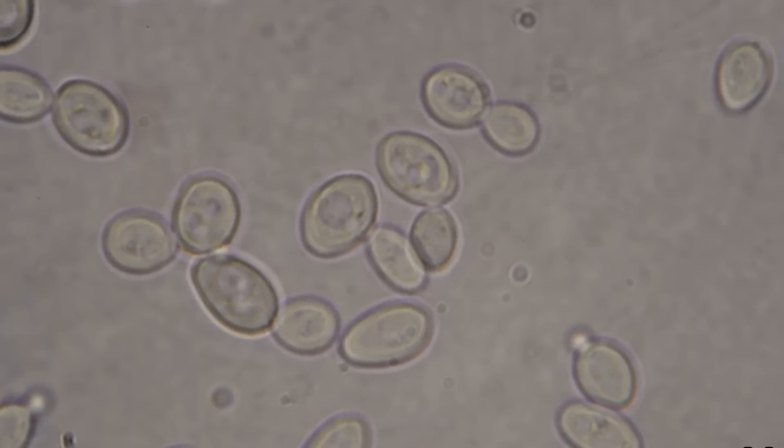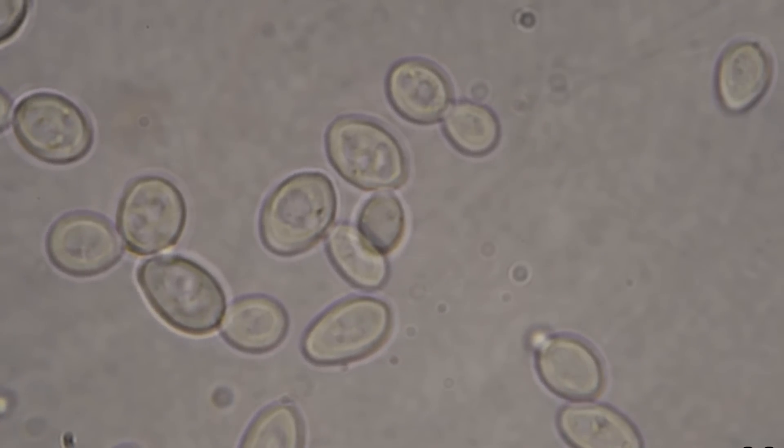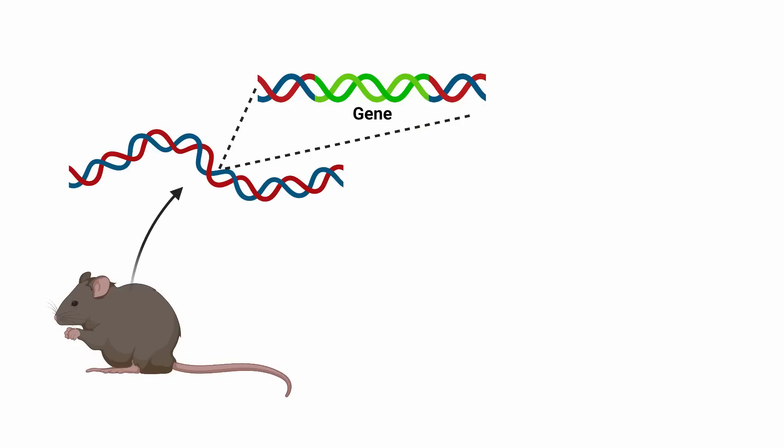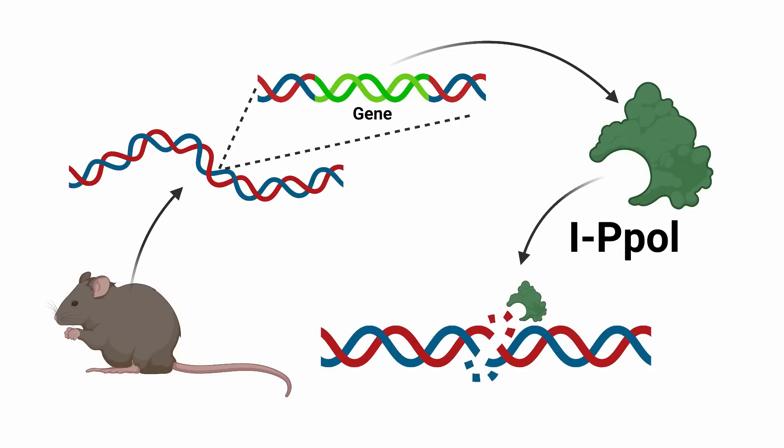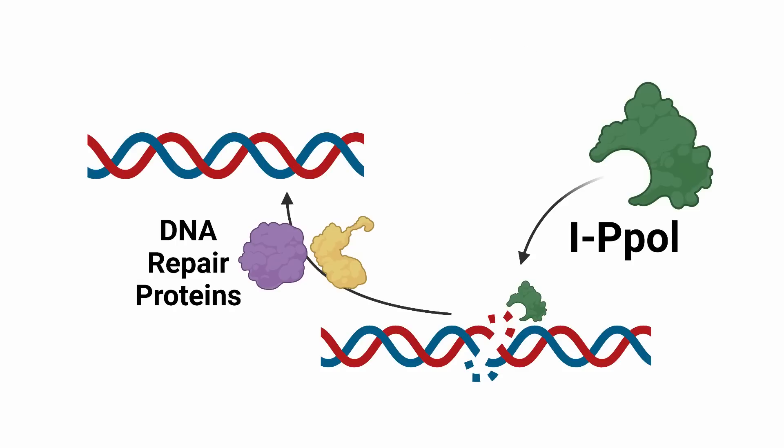Previous work by the Sinclair lab has been performed in yeast, but this study uses a mammalian model — meaning it uses mice — to test if aging is caused through a different mechanism. In his study, he used genetically manipulated mice that contain a specific gene in their genome. This gene contains the information for the production of a protein called IPPOL. This type of protein, called a nuclease, serves a specific function: to cut DNA. So if this protein is produced, it will begin to bind specific genes and break the DNA, creating a need for the DNA to be mended.